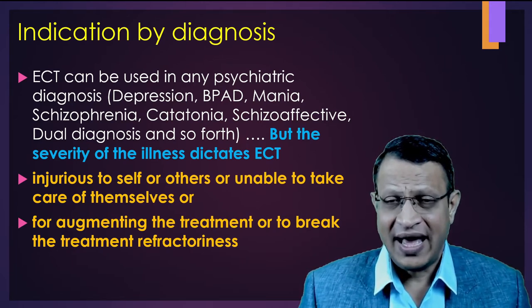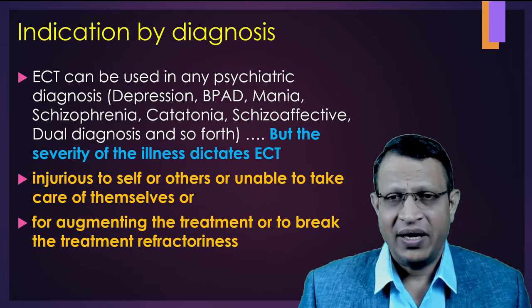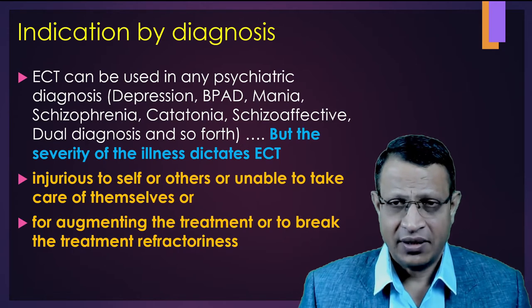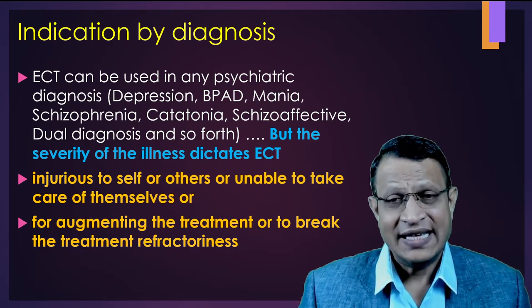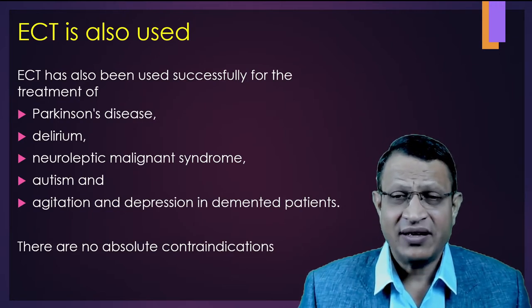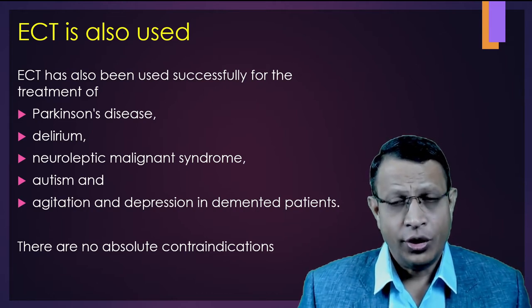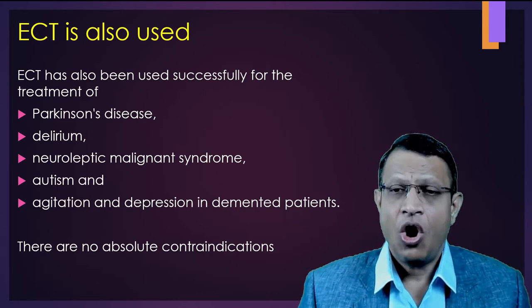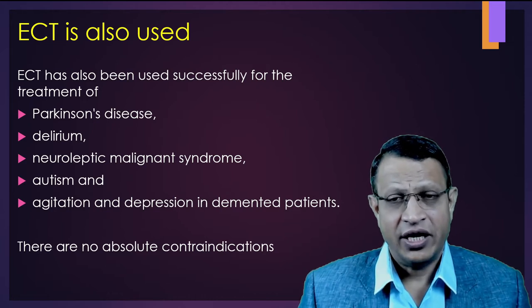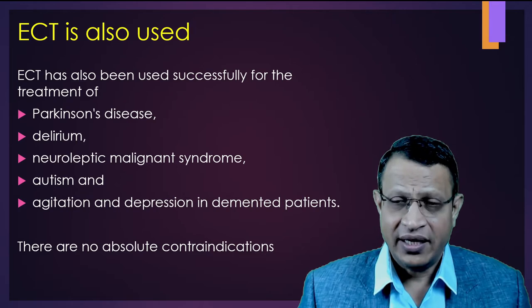At the same time, if the patient has self-injurious behavior, suicidal behavior or suicidal attempt, ECT plays a very important treatment role. ECT has also been used in various other conditions such as Parkinson's disease, delirium, neuroleptic malignant syndrome, autism, agitation, and depression along with dementia.